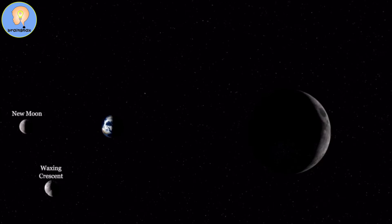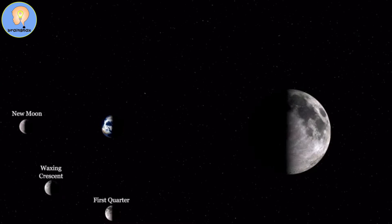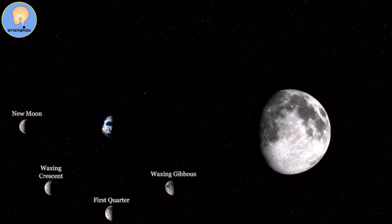The next phase is called the first quarter moon, or a half moon, but the proper name is first quarter moon. A first quarter moon is also getting bigger, but we don't need to call it waxing — we just call it first quarter moon. And after the first quarter moon, we get the waxing gibbous moon.